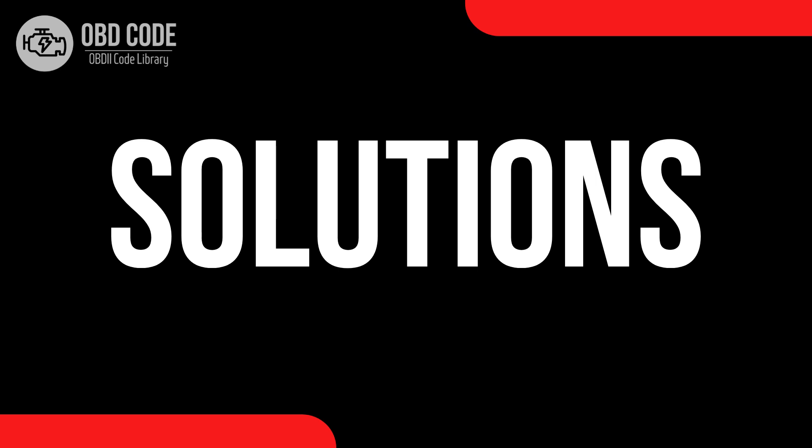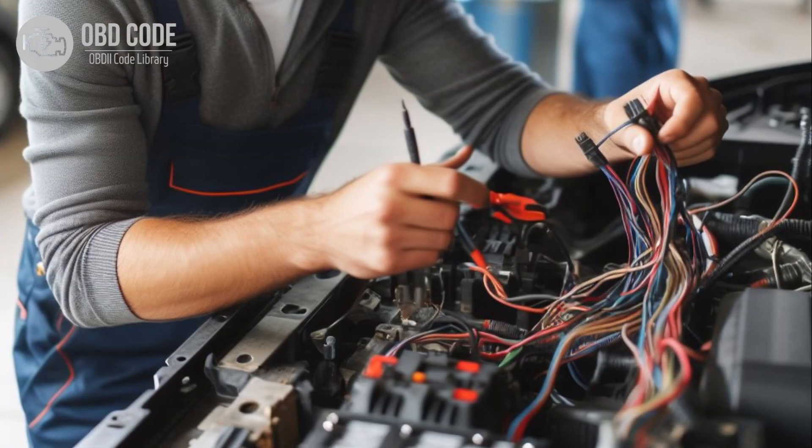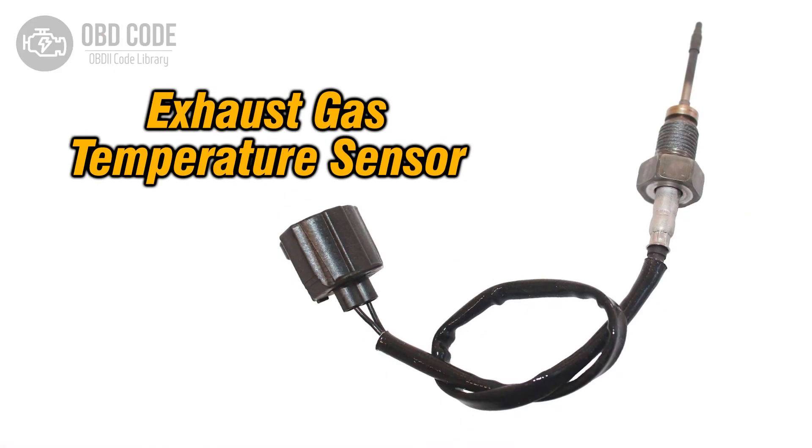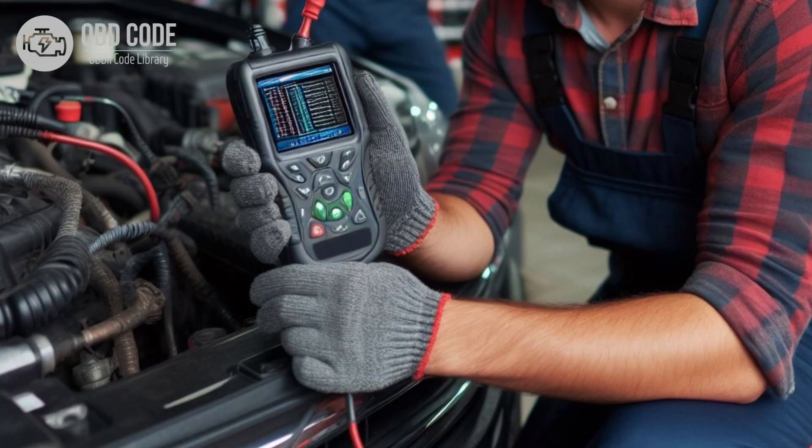Code solutions P0546: 1. Inspect the wiring and connectors associated with the exhaust gas temperature sensor circuit for damage, corrosion, or loose connections. Repair or replace any damaged components as necessary. 2. Test the exhaust gas temperature sensor using a multimeter to verify its functionality. If the sensor is faulty, replace it with a new one. 3. Clear the trouble code from the ECM's memory and perform a road test to verify that the issue has been resolved.